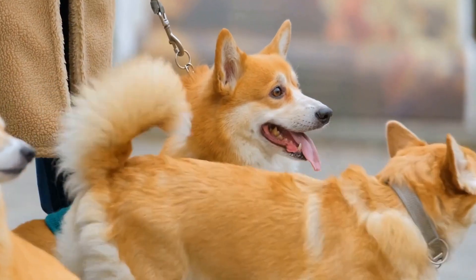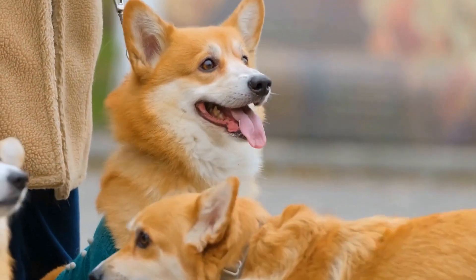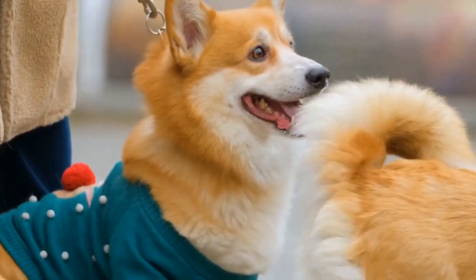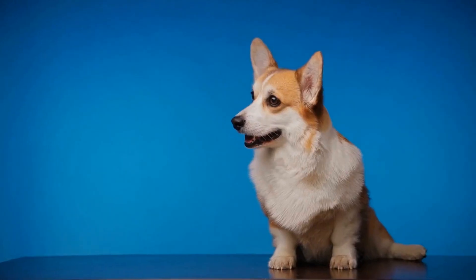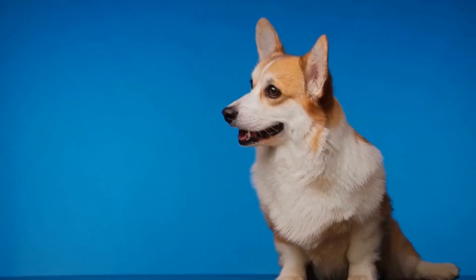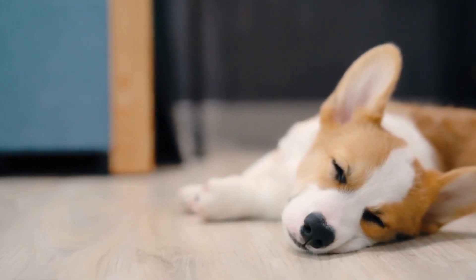In conclusion, selecting the right Pembroke Welsh Corgi for a working environment requires careful consideration of various factors, including breed characteristics, health and genetic factors, temperament, socialization, obedience training, energy levels, and seeking expert guidance. A well-suited Corgi will not only excel in their working role but also prove to be a loving and loyal companion. Remember to invest time and effort into training and providing them with a stimulating environment to ensure their overall well-being.